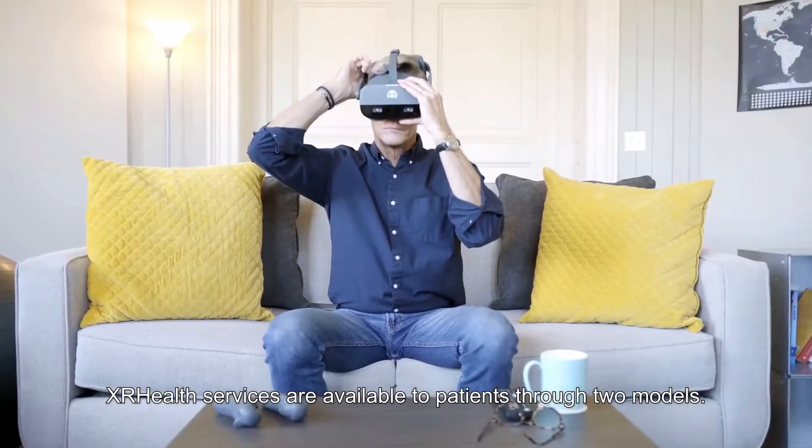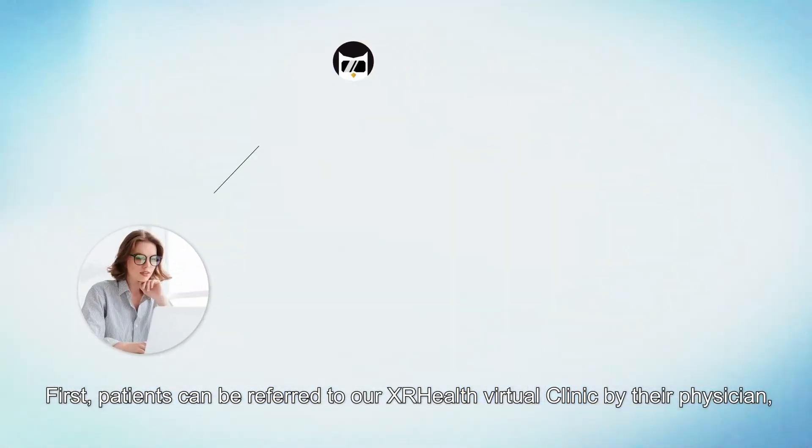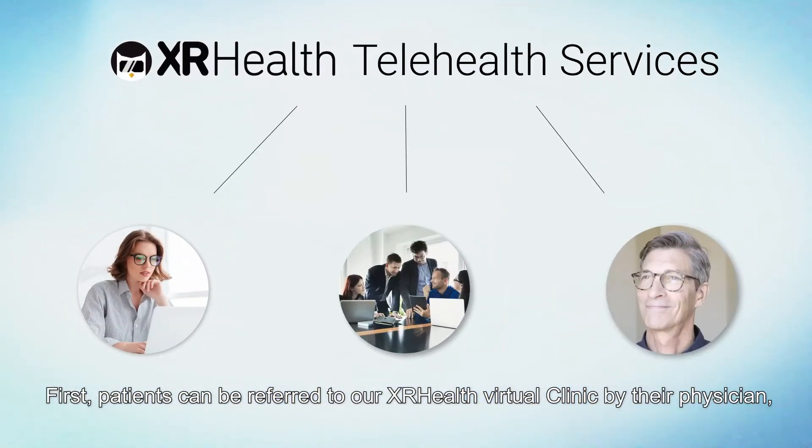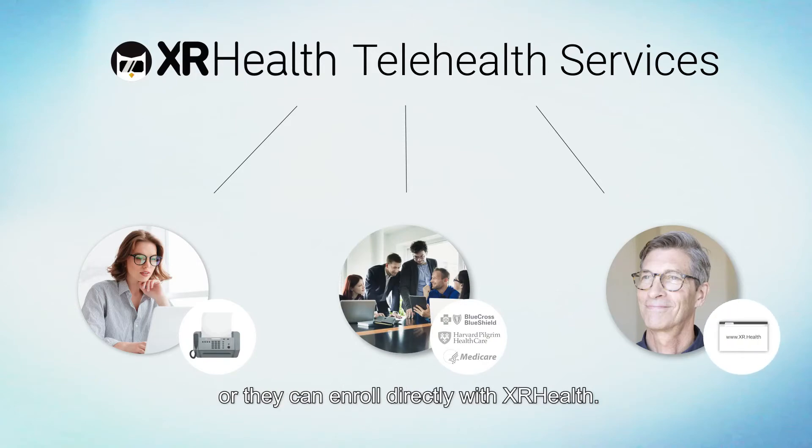XR Health services are available to patients through two models. First, patients can be referred to our XR Health Virtual Clinic by their physician, through their employer's health benefits program, or they can enroll directly with XR Health.